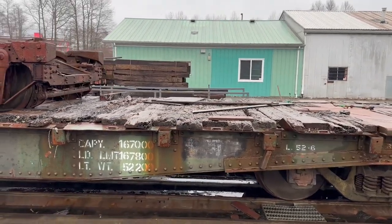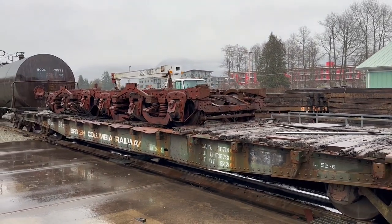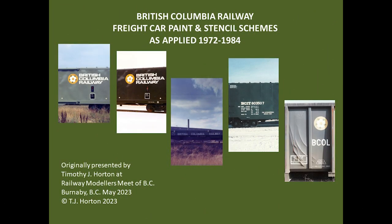Hello and welcome to the third Prototype Reference video hosted on this YouTube channel. This episode is a sequel to my earlier video covering the Pacific Great Eastern Railway's paint and stencil schemes for freight cars from 1947 to 1972. This video will cover the British Columbia Railway's paint and stencil schemes from 1972 to 1984. So if you are modeling the British Columbia Railway or have an interest in its freight car fleet, this video is for you.